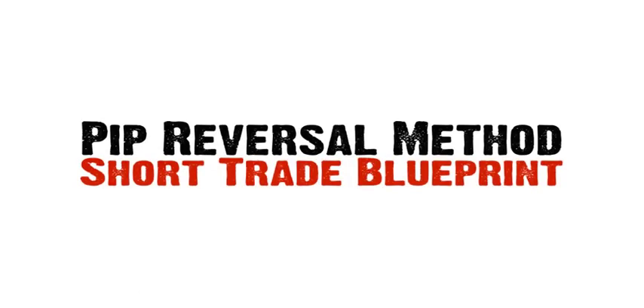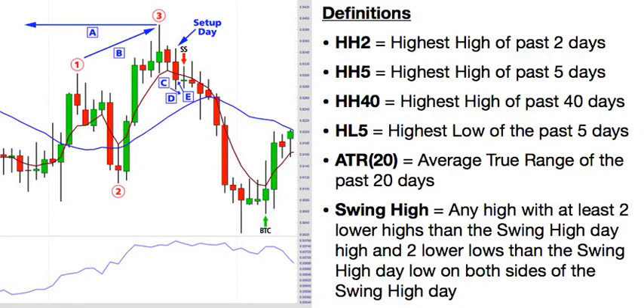Next I'm going to teach you the short trade rules for the PIP Reversal Method — these are pretty much the reverse of the long trade rules. Here are the definitions: The HH2 is the highest high of the past two days. The HH5 is the highest high of the past five days. The HH40 is the highest high of the past 40 days. The HL5 is the highest low of the past five days. The ATR20 is the average true range of the past 20 days. And a swing high is any high with at least two lower highs than the swing high day high, and two lower lows than the swing high day low, on both sides of the swing high day.